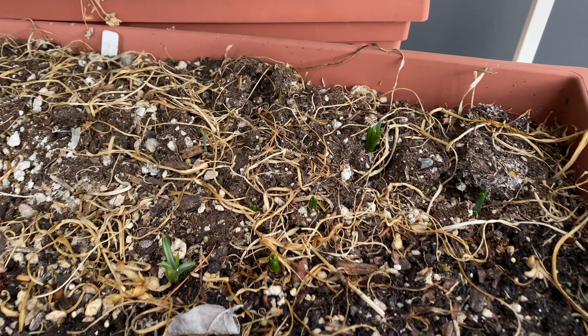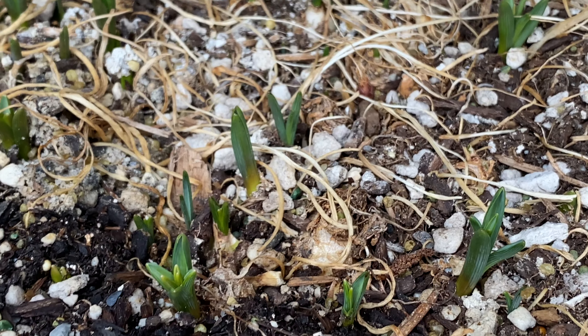Just a short update from the 26th of October. You can see the grape hyacinth has started to sprout. It's pretty typical for them to sprout this time of the year.